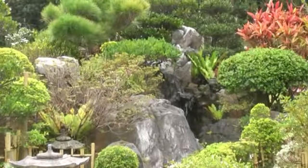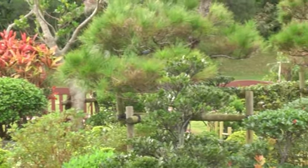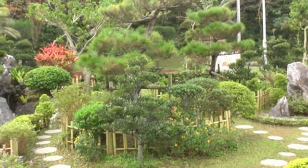Our waterfall is a favorite spot for pictures for our guests. It's powered by solar energy, which we capture through solar panels high above the garden.